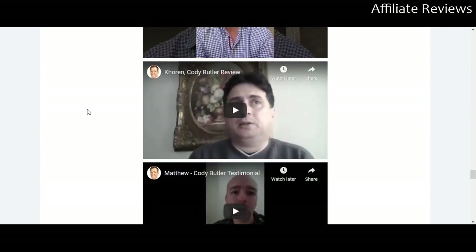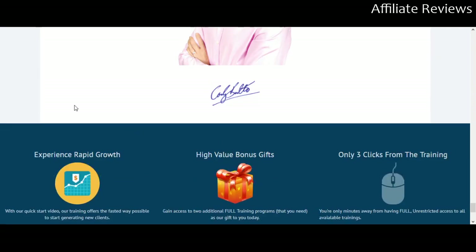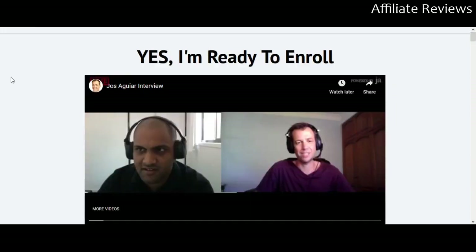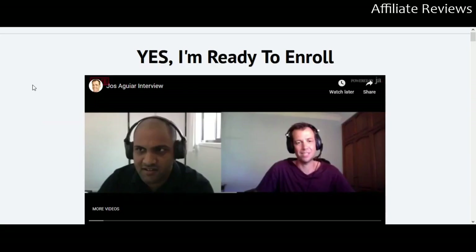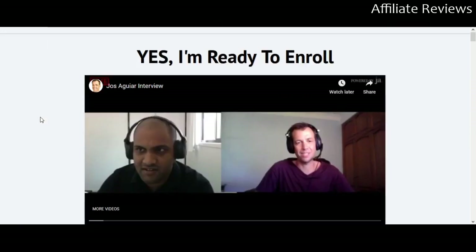There are a few video reviews and testimonials at the bottom as well, and that's basically it. This is available right now for $37. If you're in any kind of niche where you're dealing with clients — whether you're a family doctor, dentist, lawyer, cosmetician, or website designer — anything where you're looking to get more clients, this training is going to help you.